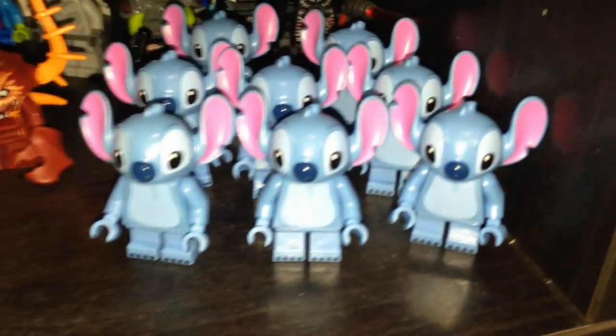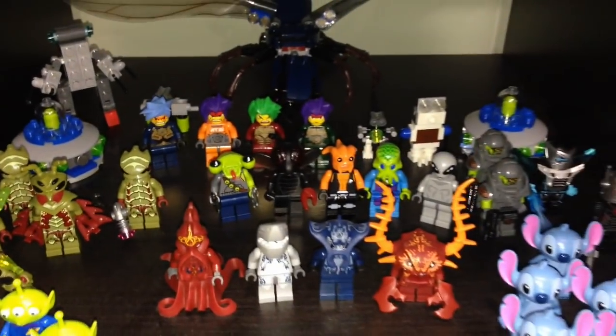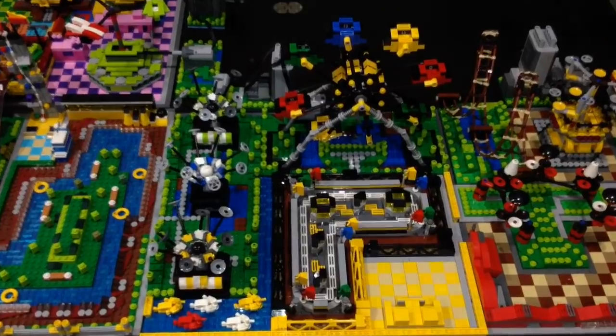Here are all my Stitches — a bunch of them there — and some aliens from Toy Story, plus all my other aliens that I have from different series and Exo Force as well. This is a new section to Smalley World.